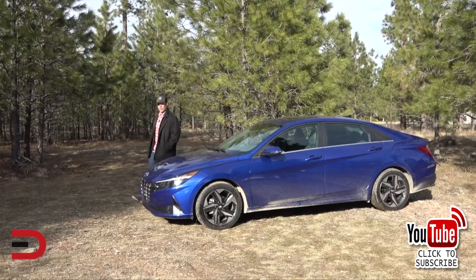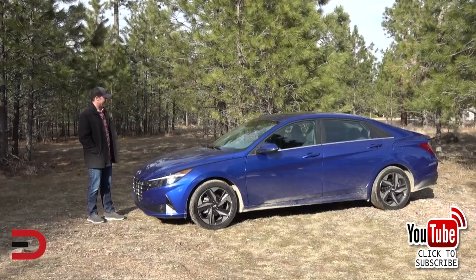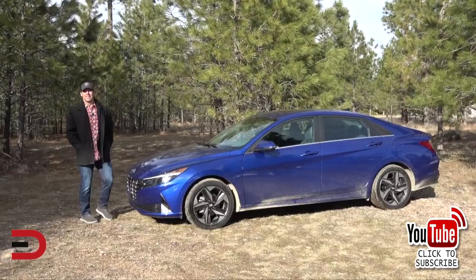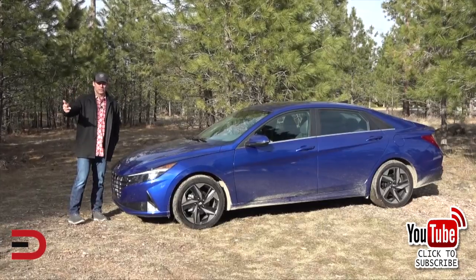At number eight, the Hyundai Elantra — with 105,475 sold, the Elantra is Hyundai's most popular sedan. It's been heralded as being fuel efficient, available with a long list of features, and having a premium-level interior in its higher trim levels. The Elantra is also budget-friendly.